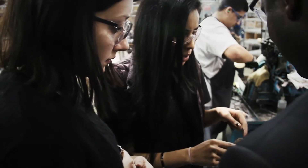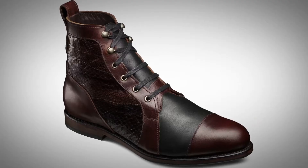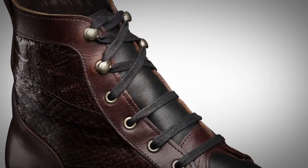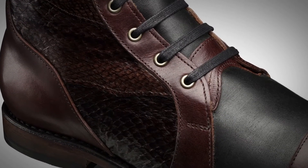Seeing the shoe for the first time was really exciting. It was incredible to see my design realized in an actual 3D form — to see that someone had taken account of all the measurements and the materials and actually produced it.